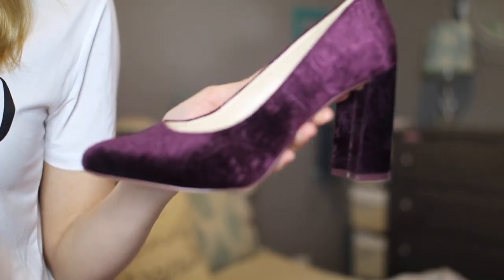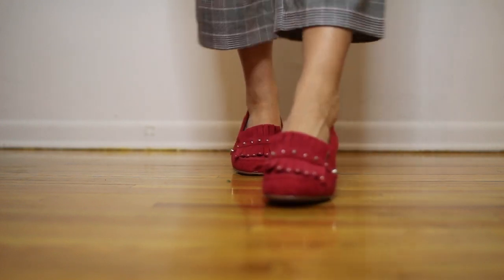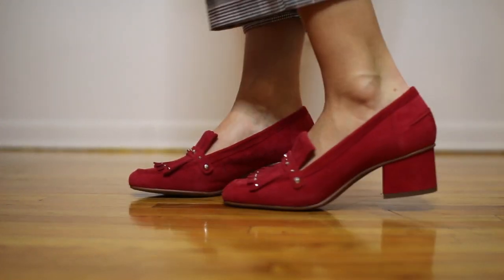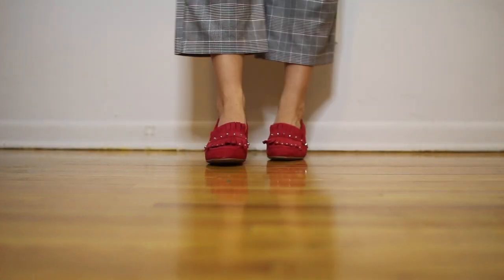Next at TJ Maxx are these beautiful velvet heels with a nice chunky heel. They're Nine West, so very comfortable — just a round-toe pump with a really cool brocade pattern. After that are these beautiful Franco Sarto shoes with a nice low chunky heel, so they're comfortable to walk in. I love this detail with the stud — it's very Gucci-esque — and this cherry red color is a beautiful pop for spring. This shoe has so much going for it and I got these for $35 at TJ Maxx.